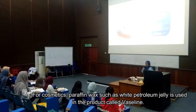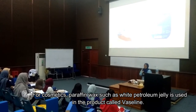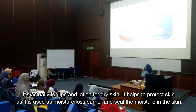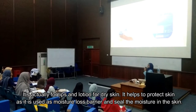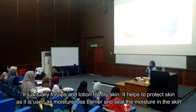For cosmetics, paraffin wax — such as white petroleum jelly — is used in the product called Vaseline, which is actually used for lips and as a lotion for dry skin. It helps protect skin as it acts as a moisture-loss barrier, sealing moisture into the skin.